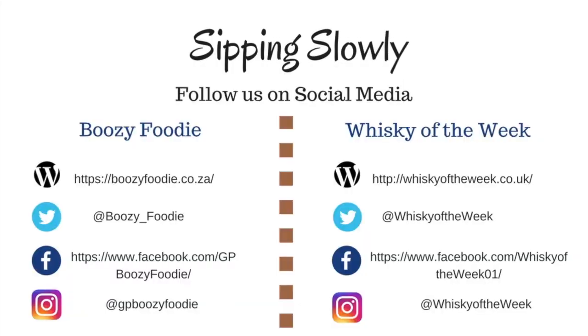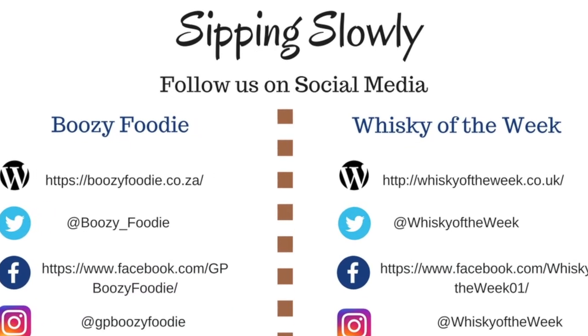That is all we have for you this week on Sipping Slowly. Thank you for joining us. Follow us on Facebook, Twitter and Instagram and see what else we get up to. Have a great week and we will see you again soon.